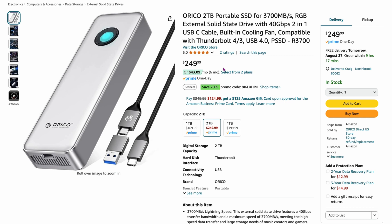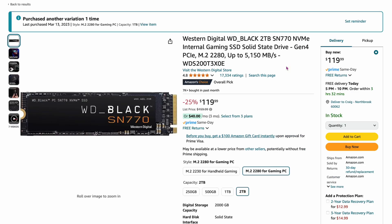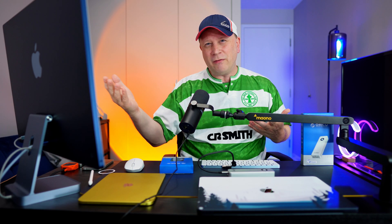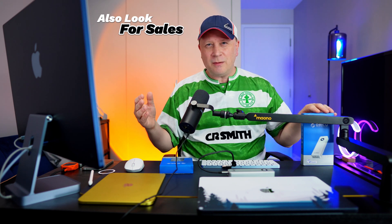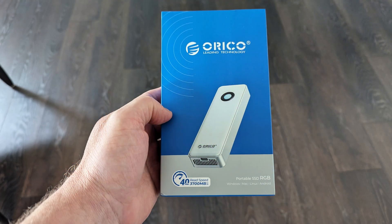It's $249, kind of expensive, but you don't have to build it yourself. If you wanted to build something like this yourself, you can buy the enclosure from Oracle for about $80, and then add a two terabyte SSD like the SN770 for $120 — so you're in around $200 to $225 doing it yourself versus $249 pre-built. This comes without the headaches of building it, like worrying about cooling.